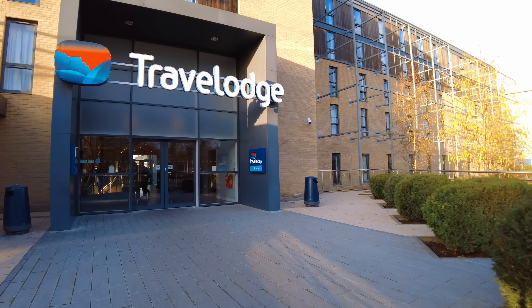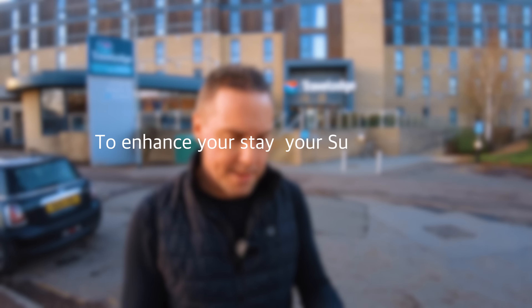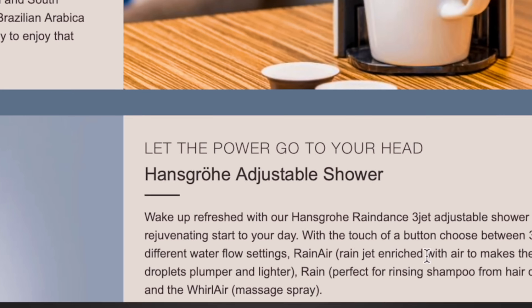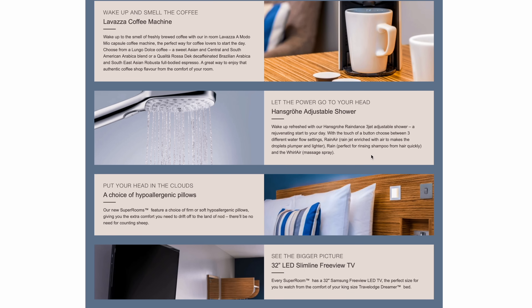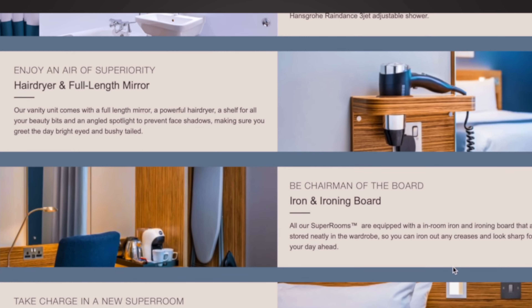Hey everyone, welcome back. So today I'm in Cambridge to go and stay at a Travelodge, but not just any Travelodge. This is reasonably new and it also has got super rooms. A lot of people have said go and check them out. Why are the rooms super? According to the website, to enhance your stay, your super room will have a Lavazza Modo Mio coffee machine, a Hansgrohe Raindance 3-jet adjustable shower, a choice of firm or soft hypoallergenic pillows, blackout curtains, a 32-inch Samsung Freeview TV, an in-room hairdryer, iron, and ironing board. Is it worth the extra price, which I will tell you at the end? Come on, let's go in.